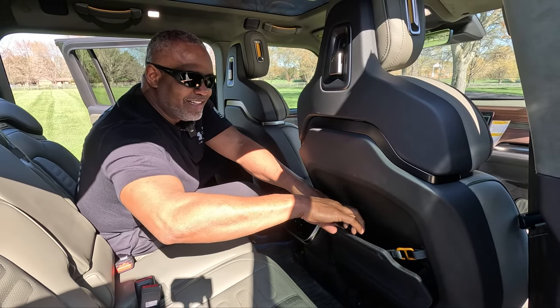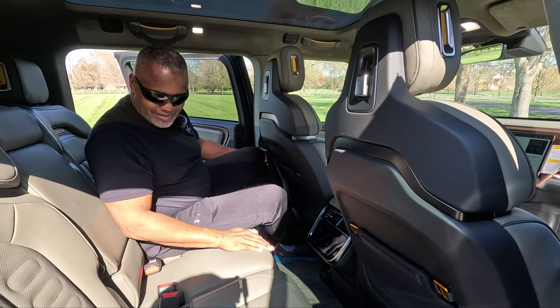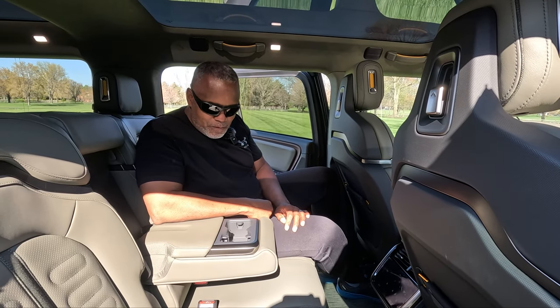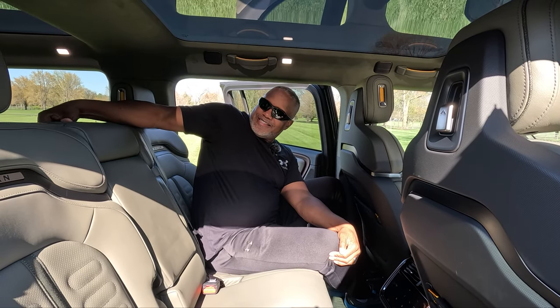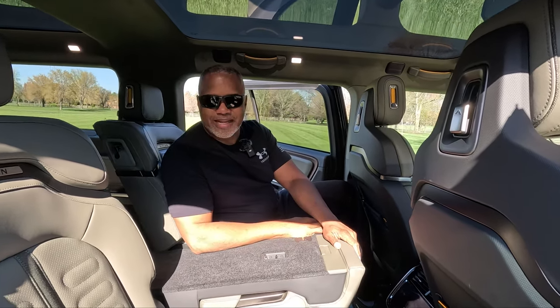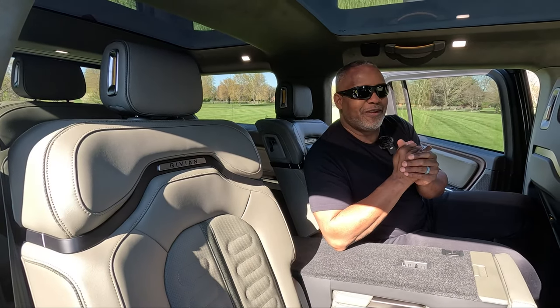You also have armrests and two cup holders. Something else I really like is that this whole center section comes down, so if you have your back seats up and want to put some two-by-fours, a surfboard, or other long items through here, you can definitely do that. I used to use my wife's Mazda CX-9 to transport PVC pipes and copper pipes — long items like 10 feet long. Those items can definitely fit in here when you put the seats down.